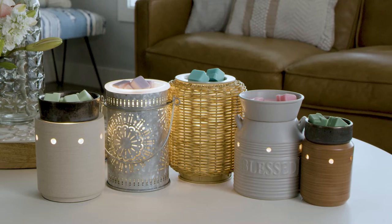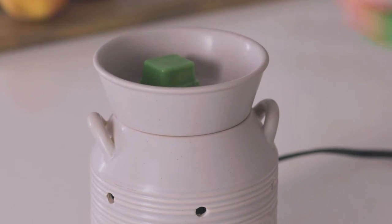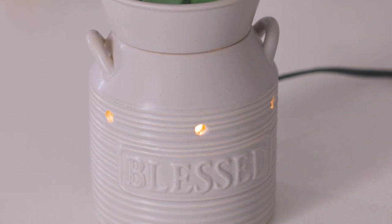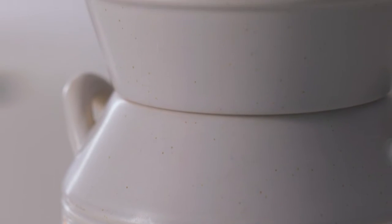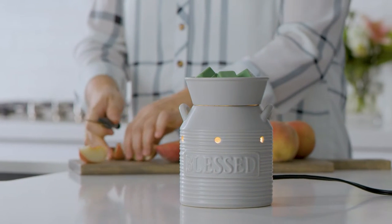Our best-selling illumination line has five new styles. Complemented by classic milk jug handles and an embossed plaque, the Farmhouse-styled Blessed Illumination Warmer features a matte gray speckled finish and smooth ridges, bringing a clean vintage element to any space.